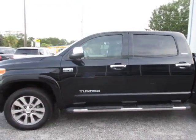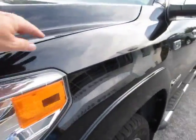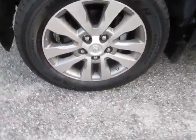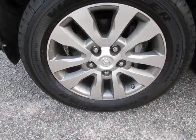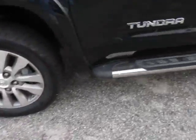This truck has really nice paint, no blemishes, and it has some clear rock — you can see kind of clear vinyl covering. It has the upgraded Limited wheels, 20-inch rims, good tires, and Limited roll bars, or step-up bars.